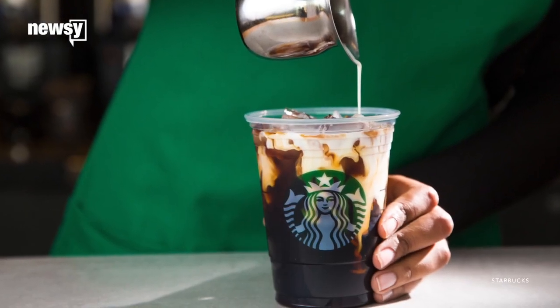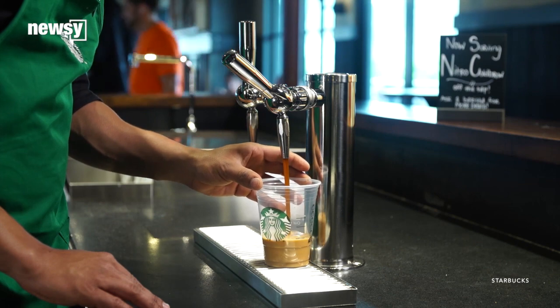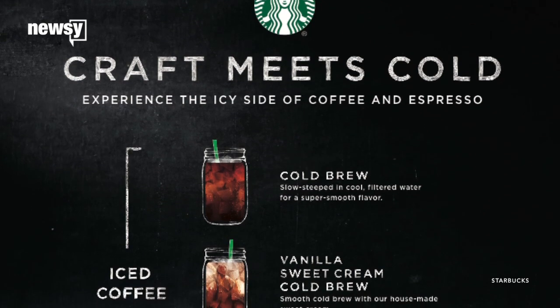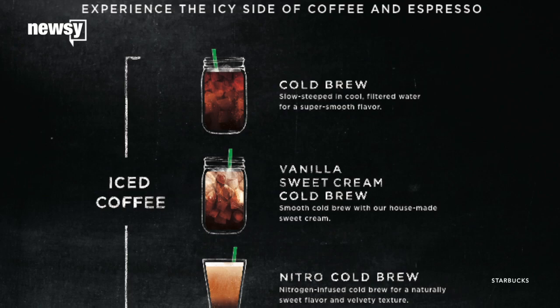Adding ice isn't enough for Starbucks. The coffee giant announced Tuesday it's expanding its menu to include a greater variety of cold drinks — some of which include nitrogen. That roster — which consists of both iced coffee and iced espresso — makes up what Starbucks now calls its cold bar.